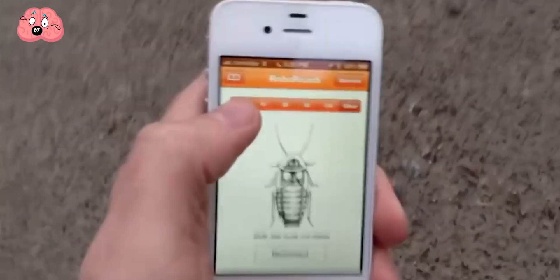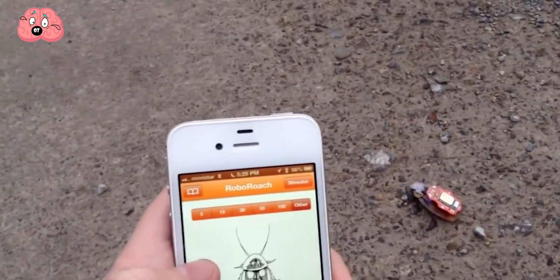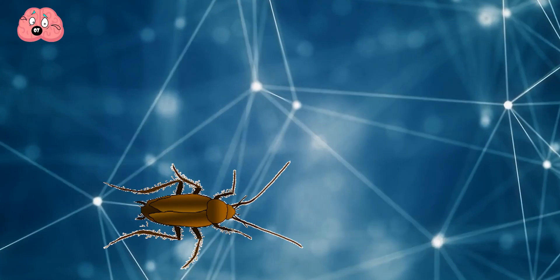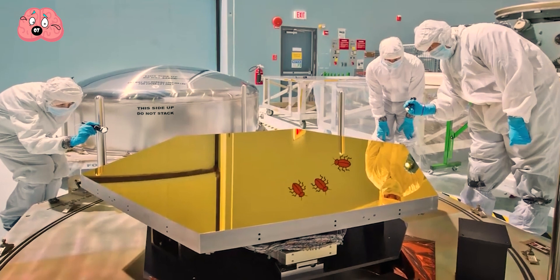Number 7: Cockroach. From creating an app that can be used to control them — yes, it's a real thing — to using them as inspiration for search and rescue missions, the cockroach is surprisingly helpful in the scientific field. After doing tests on many of them, scientists found that the cockroach, known for its hardiness and ability to venture into tiny areas, has some remarkable properties.